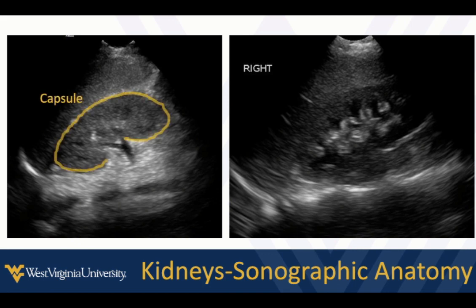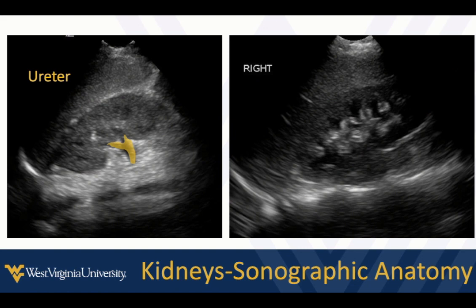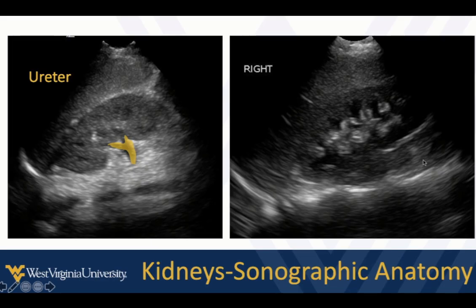The capsule appears as a bright white outline — that's Gerota's fascia. Within it, we see the darker external renal cortex, and the bright white in the middle is the renal sinus and renal pelvis. In some patients we may identify a small-caliber ureter, but it's usually not visible, so don't spend time looking for it. In some patients — more common in younger patients and children — we may see teardrop-shaped renal pyramids sitting external to the renal pelvis with no visible walls around them.